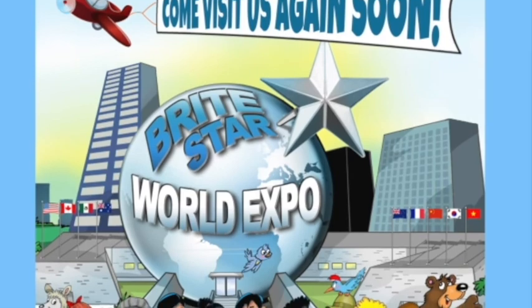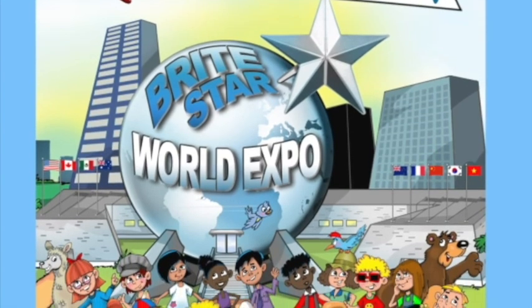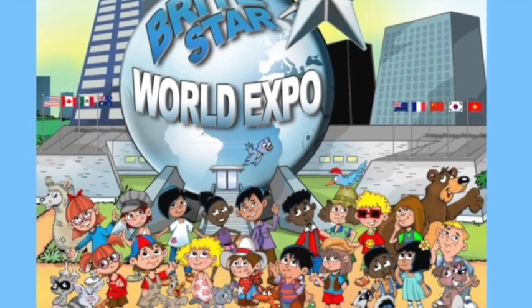Thanks for visiting Brightstar. Come back soon, and often. We'll be waiting for you.